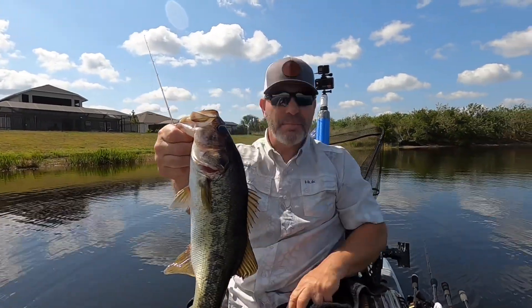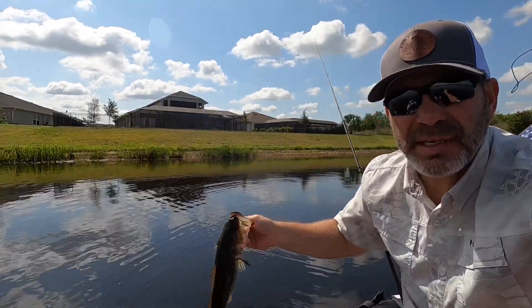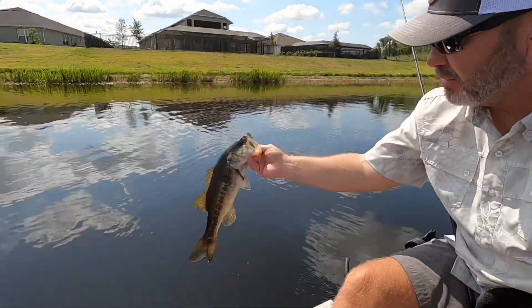All right guys, Rosalo shaky head, June bug trick worm, far side of the lake. Don't fish this side very often.